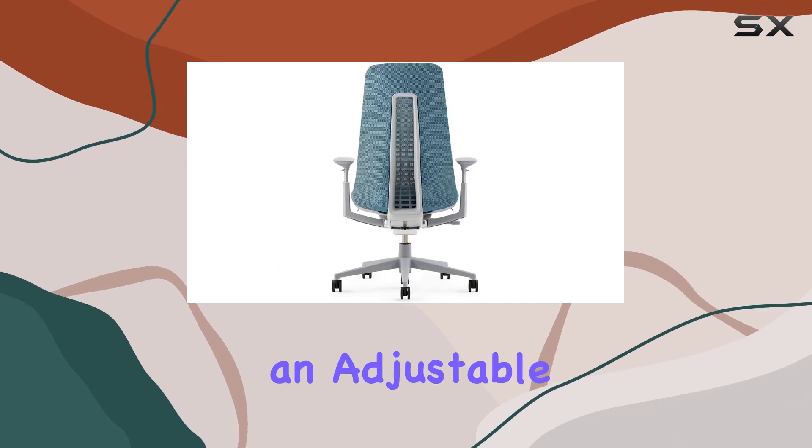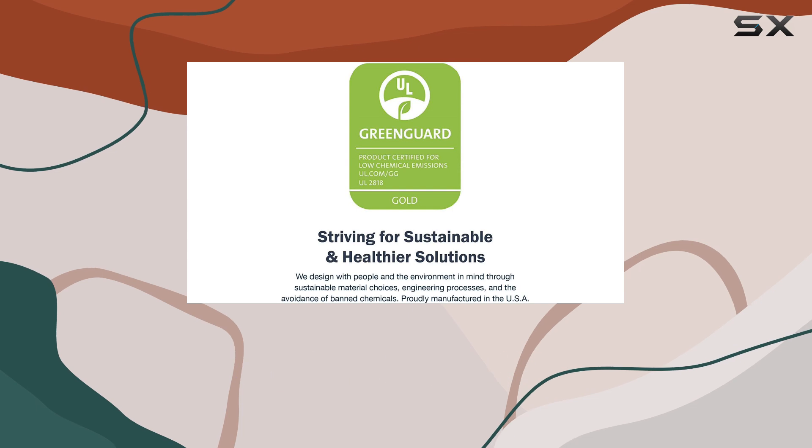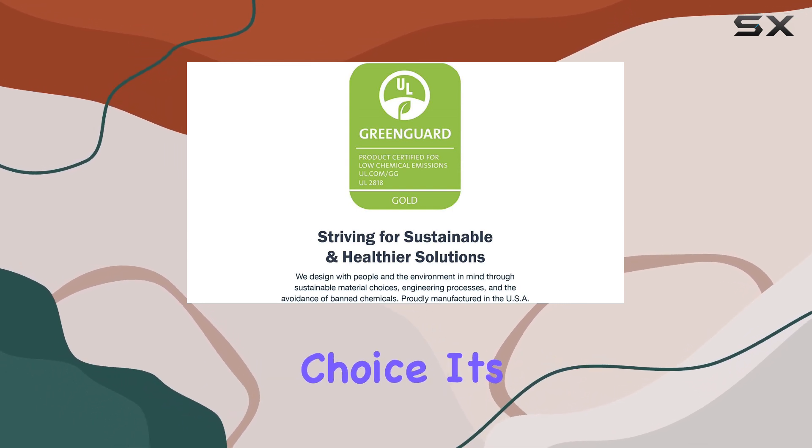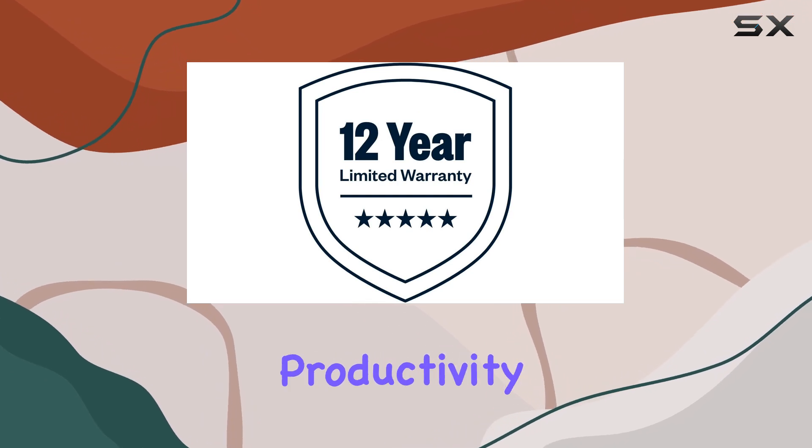If you're seeking an adjustable chair that offers a great balance between simplicity and functionality, the Haworth Fern is an excellent choice. It's a chair that truly delivers on its promise to enhance your comfort and productivity.